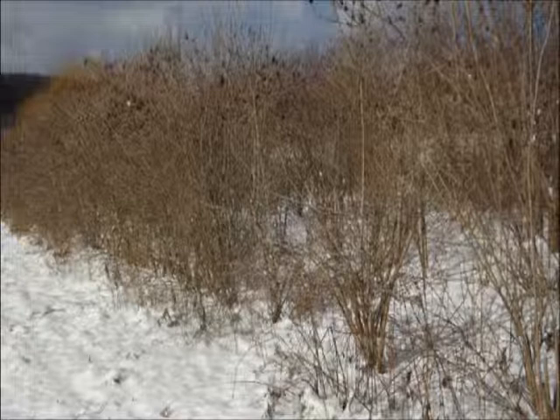Their medium growth rate allows them to be used for naturalized plantings for landscape and for wildlife. It's dense, it's rounded, it's deciduous. It is native from New Brunswick to British Columbia, south into New York and over as far west as South Dakota.